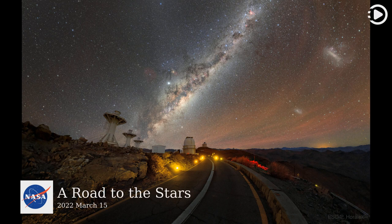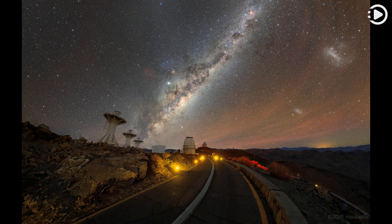Hello. Astronomy Picture of the Day, March 15, 2022. Today's video is about a road to the stars. Pictured, a very scenic road to the stars.